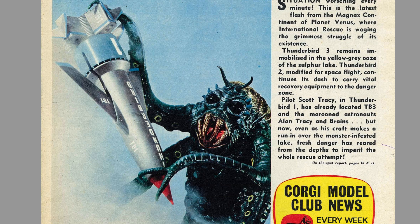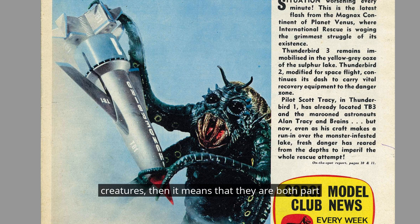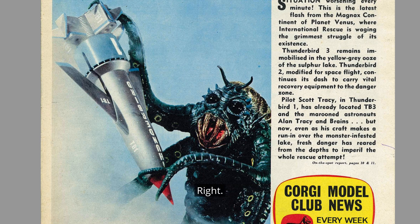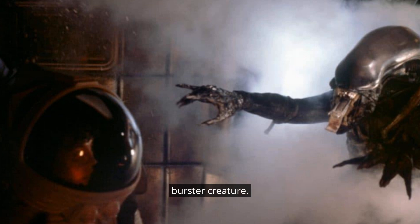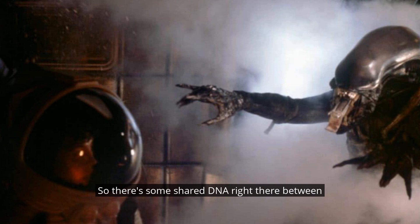If it is true that Roger Dickin sculpted these creatures, then it means that they are both part of a xenomorphic family tree. Roger was, of course, heavily involved in the making of Alien in 1979, and he built and puppeteered the famous chestburster creature. So there's some shared DNA right there between Thunderbirds and Alien — bet you weren't expecting that.